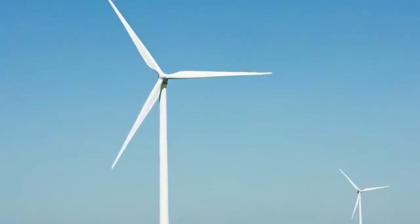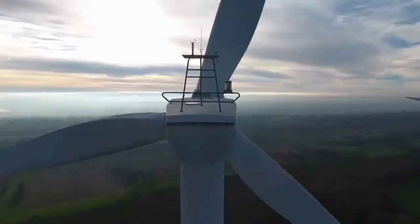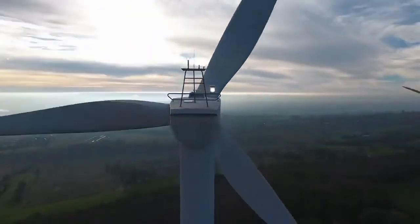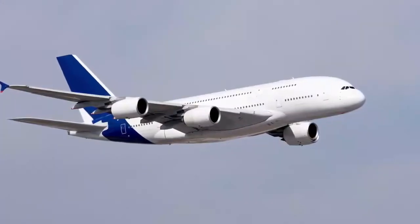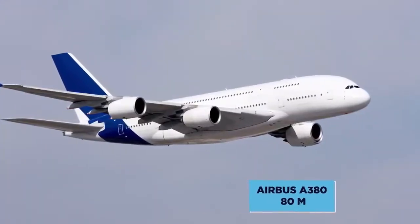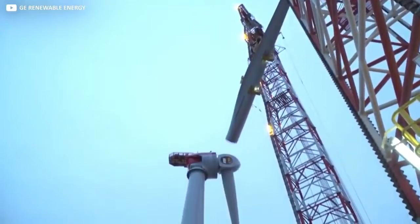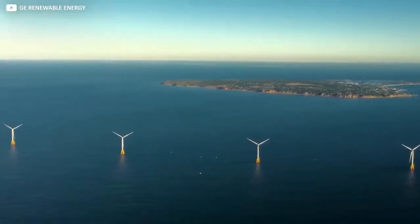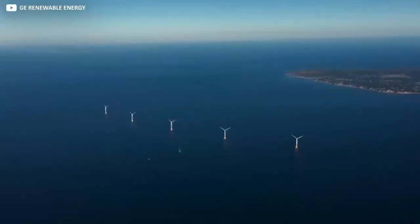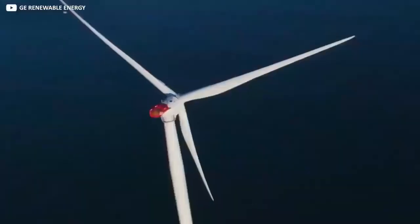Did we mention they're pretty big? They are — as tall as an 85-storey building. Each of the Haliad's three individual windmill blades is 107 meters long. To put that into perspective, the wingspan of an Airbus A380 is only 80 meters. Being this large isn't just some hollow clean energy flex; it actually makes sense from an engineering point of view. Installing great forests of these monsters on the seabed is no small undertaking, so the fewer you need to put there, the better and cheaper it is for everyone.